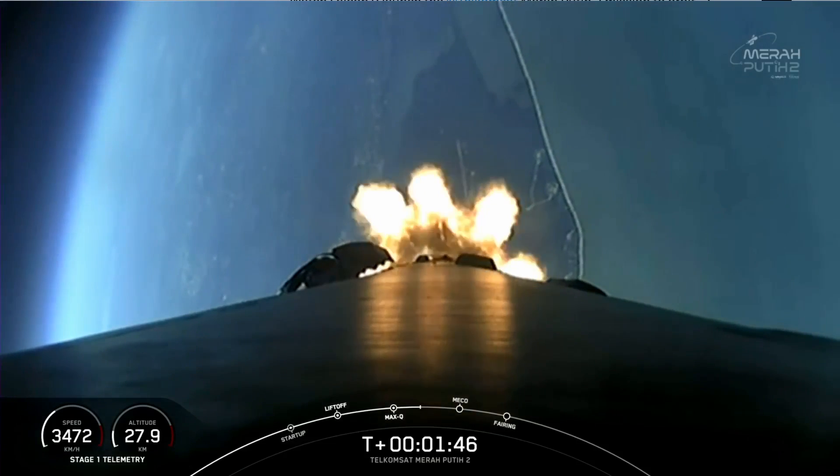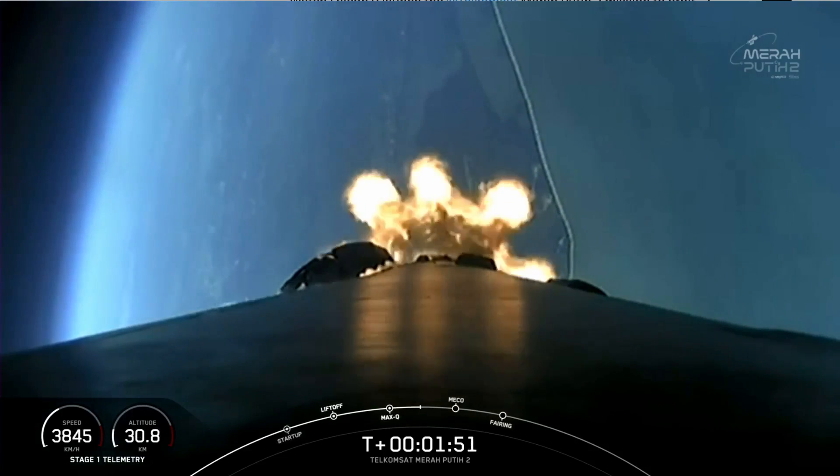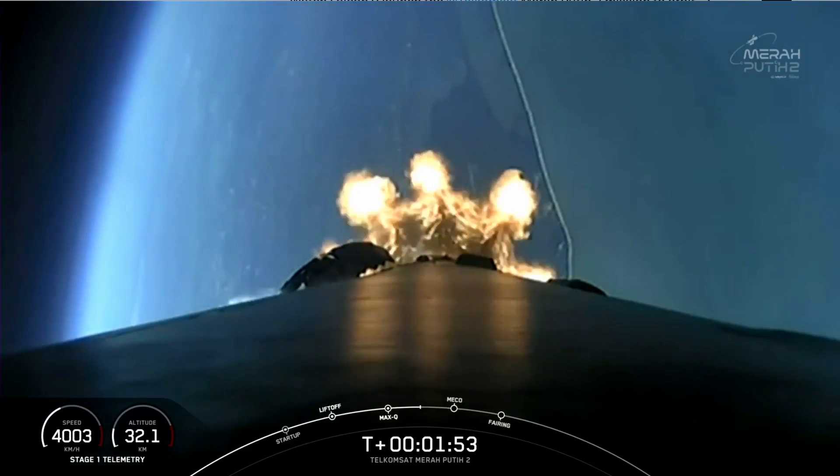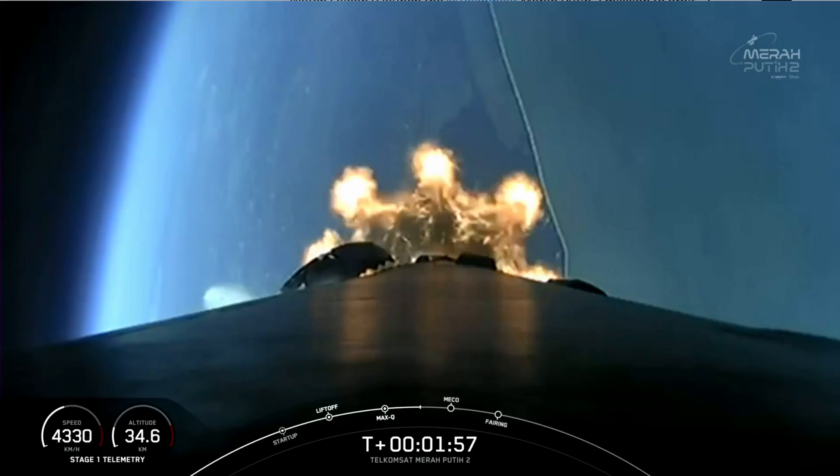We now have three events coming up in quick succession, starting with MECO — or main engine cutoff — then stage separation, and SES-1, or second engine start one. That's coming up in around 30 seconds from now.